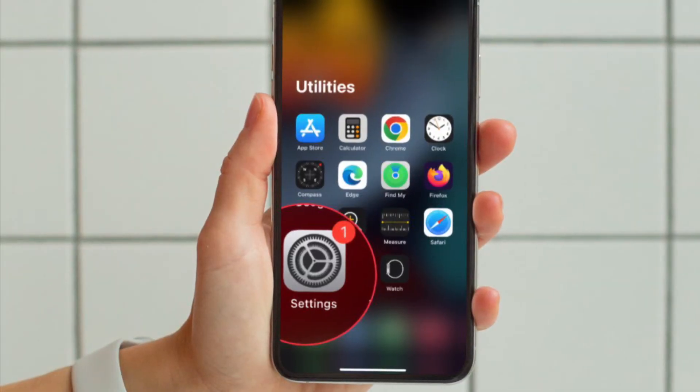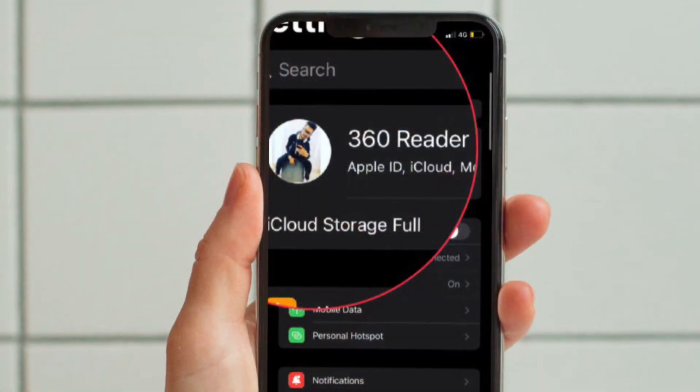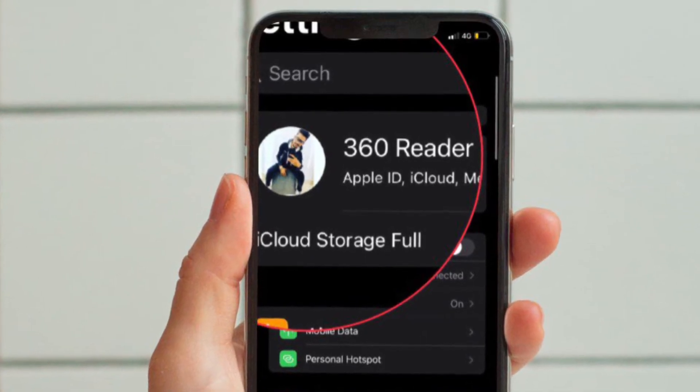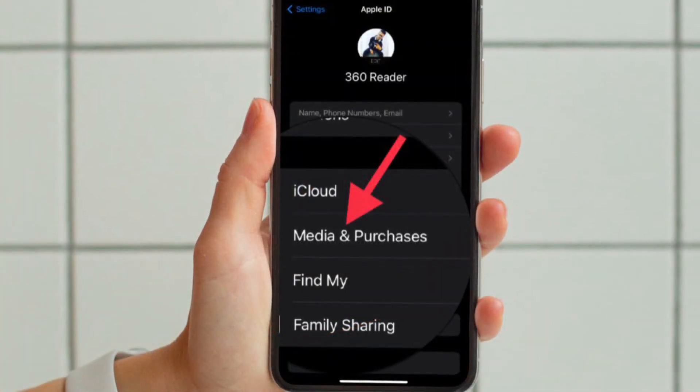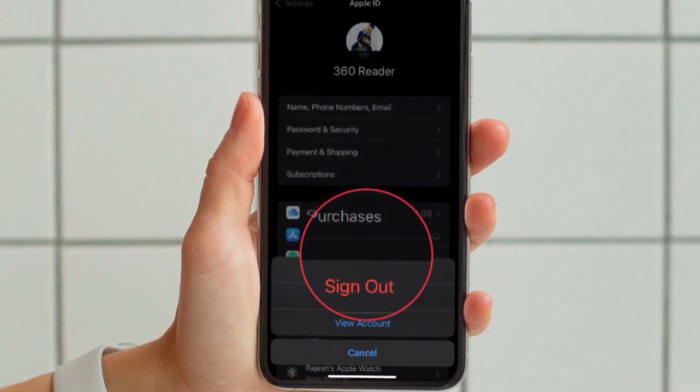First and foremost, open the Settings app on your iPhone or iPad. After that, tap on the Apple ID banner located at the top center in the Settings menu. After that, tap Media and Purchases. In the pop-up menu that appears, tap Sign Out.